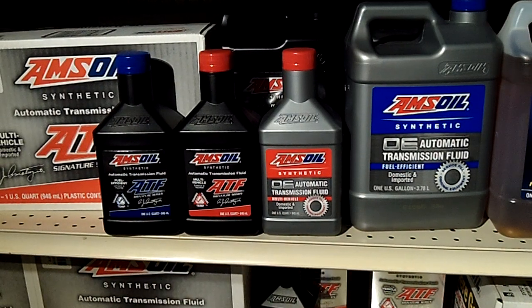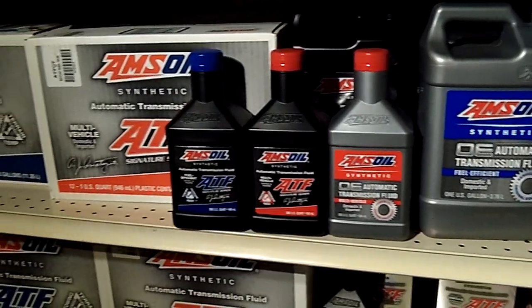Hello, welcome to oilordering.com. We're going to continue our video series, this time with AMSOIL Automatic Transmission Fluids.